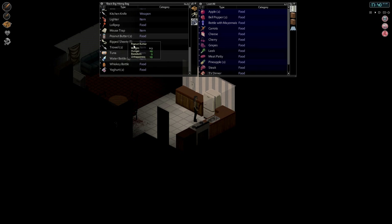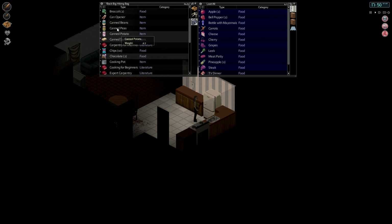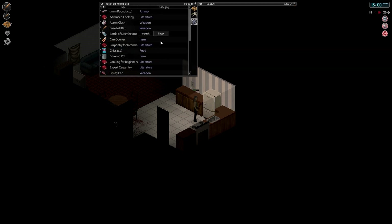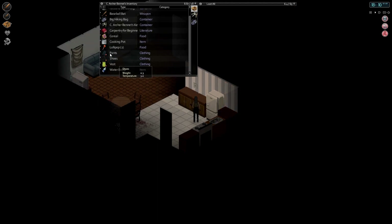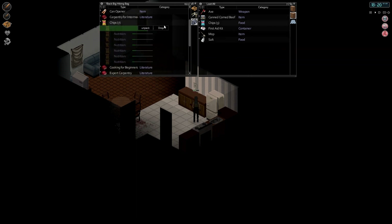I seem to have put a whole bunch of stuff away. I think I'm just going to put maybe all the food in the refrigerator. Not the chips - hold on to most of those chips. Yeah, I'm just going to put all the food in the refrigerator. Why not? Won't hurt them to be cold. Let's get this cooking pot out. I don't know why I got that Cooking for Beginners book - it's not like that's going to be helpful. I'm keeping the bottle of disinfectant, but let's put about half the bag of chips in here. No reason to hold on to all of them.